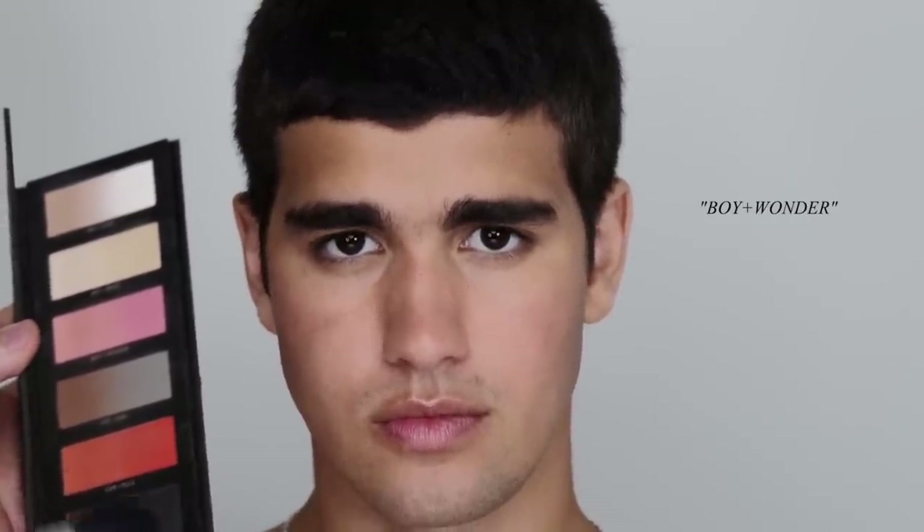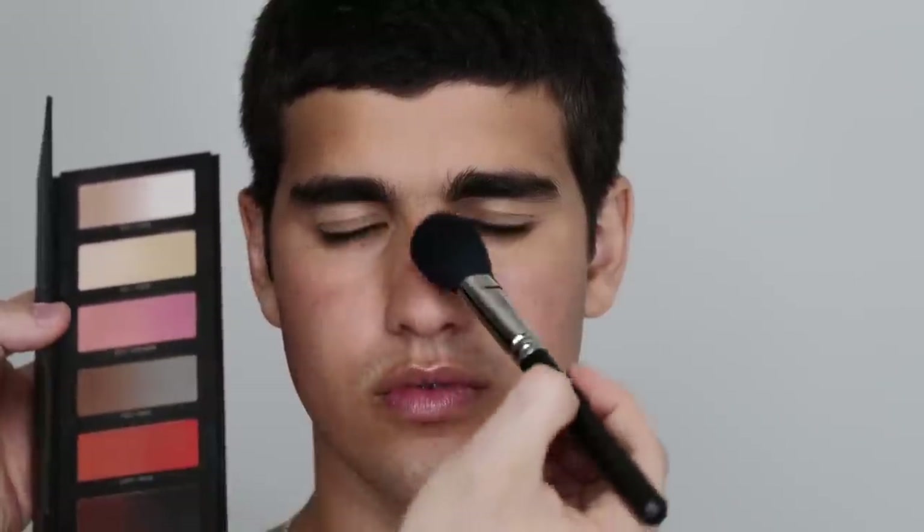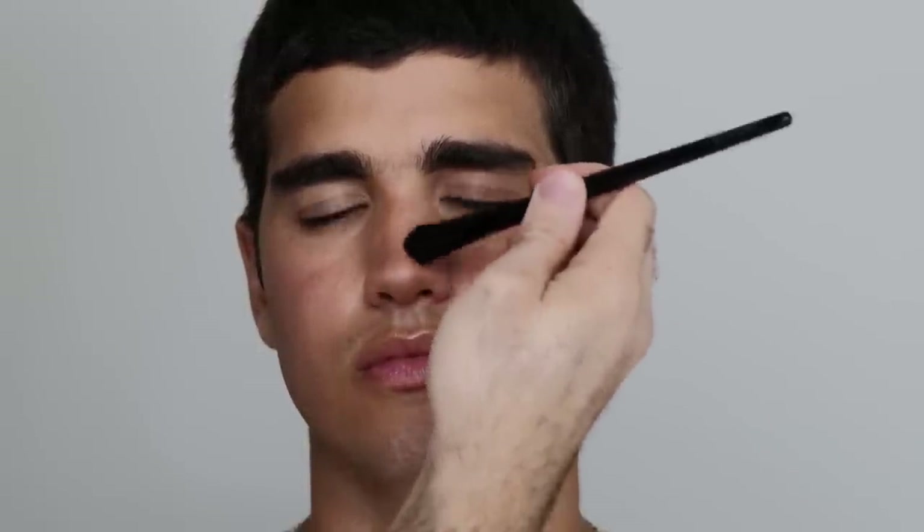Next I'm going in with 'Boy Wonder.' Blush is the first makeup product I ever wore, and when I think of blush I think healthy cheeks, being out in the sun, just looking alive — because I'm always indoors and never go out. Then I'm going in with 'Feel Real' for nose contour. When I created this color I really thought about making a very realistic contour. Because the formula is super thin, it won't look like it's just sitting on the skin. I love contouring the tip of the nose and across to give it lift and a more perfected look.